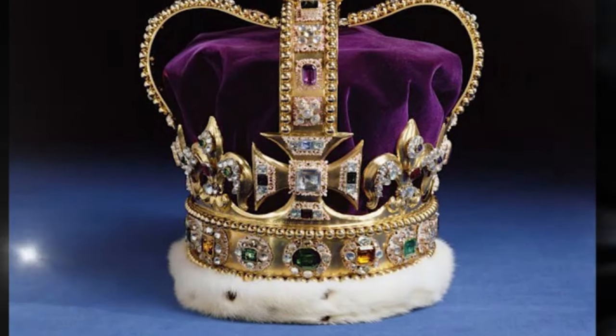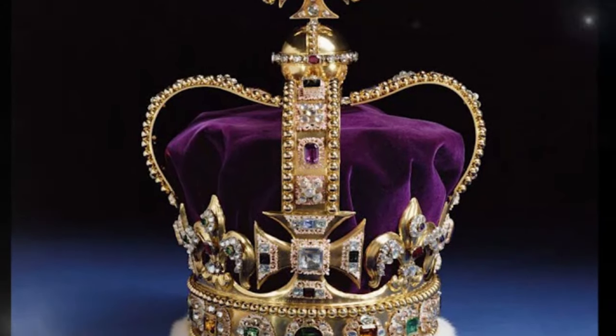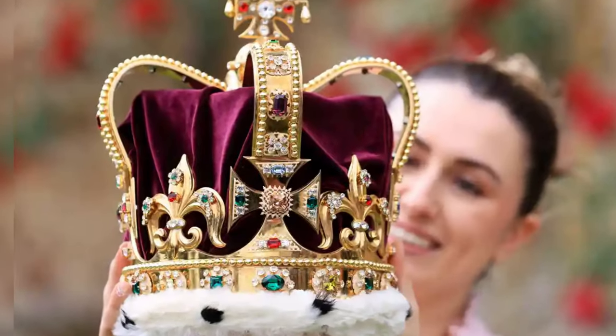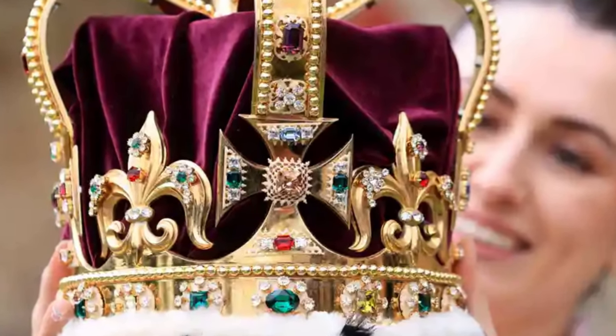There is also St. Edward's Crown, named after Edward the Confessor. It has been used to crown English rulers since the 13th century. The original version was destroyed, and the current St. Edward's Crown was made for Charles II in 1661.